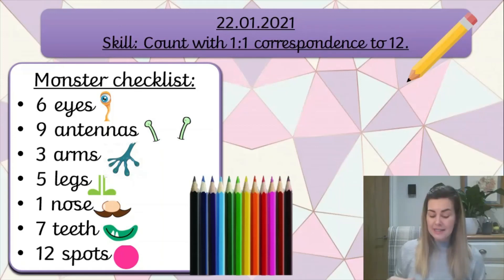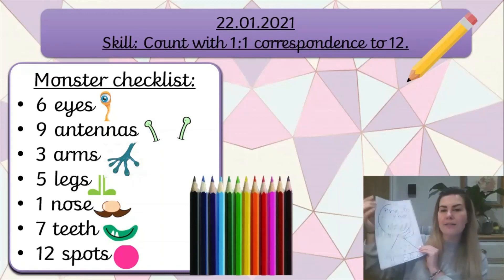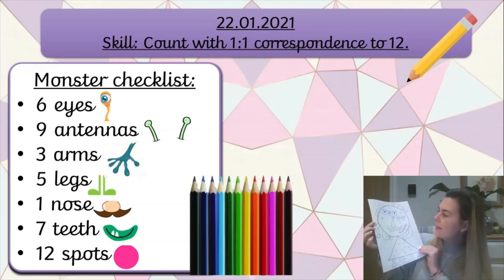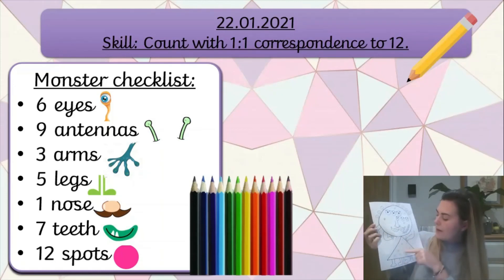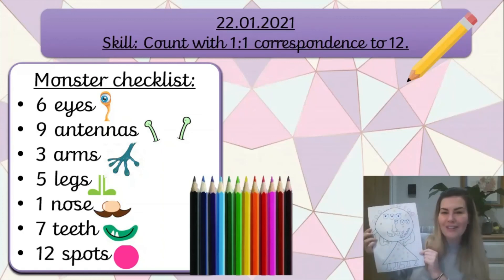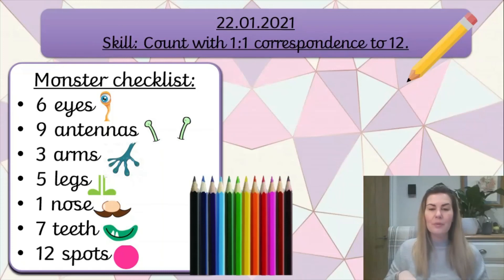Would you like to see what mine's looking like? I need a drum roll please. Ta-da! I think he looks brilliant - look at him. He's got 9 antennae and 6 eyes and 1 nose with a very big moustache. He's got 7 teeth, 3 arms, 12 spots and 5 legs. Well done for your learning today and for all of this week - we've gone through quite a lot, so well done. Have a wonderful weekend everybody and I'll see you on Monday for some more learning. Bye!